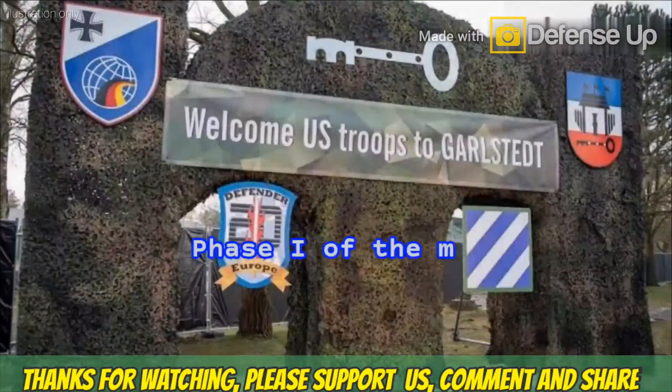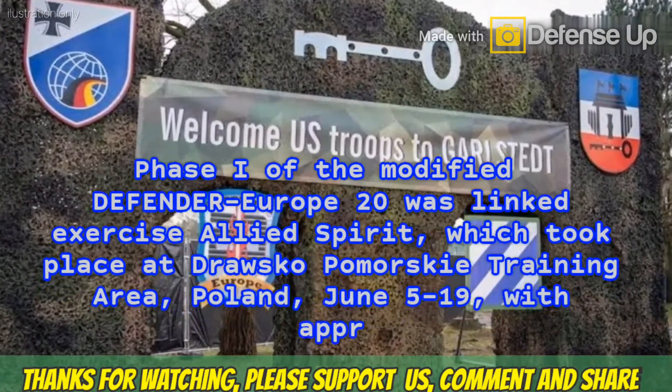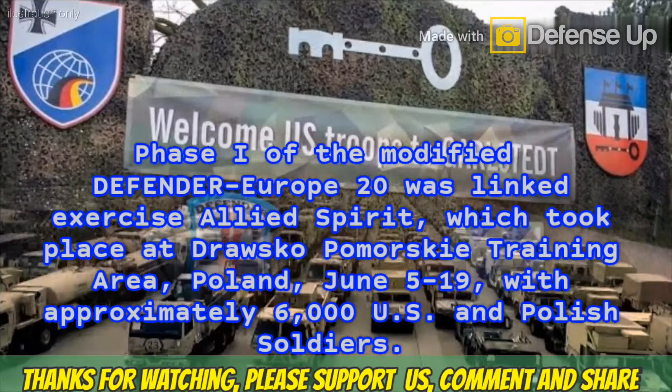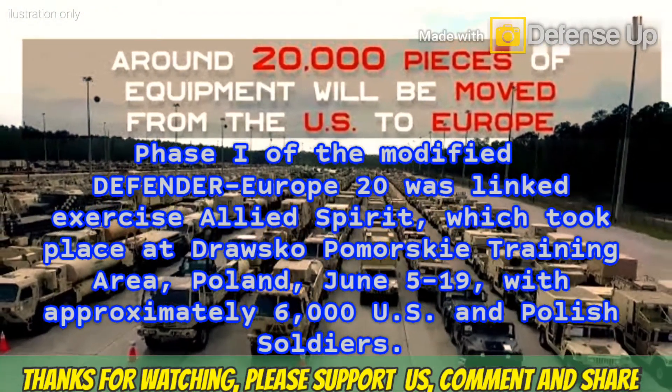Phase 1 of the modified Defender Europe 20 was the linked exercise Allied Spirit, which took place at Drawsko Pomorski training area, Poland, June 5–19, with approximately 6,000 U.S. and Polish soldiers.